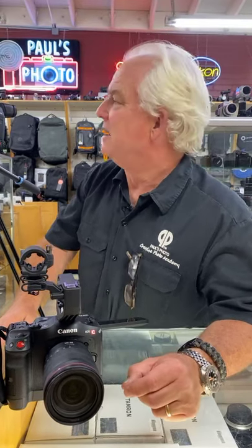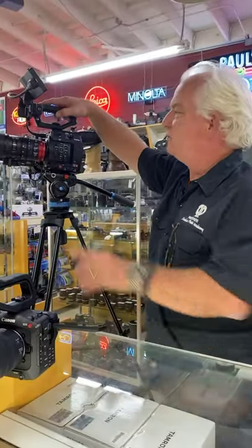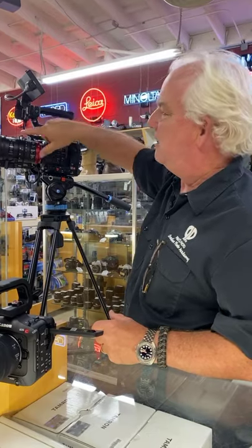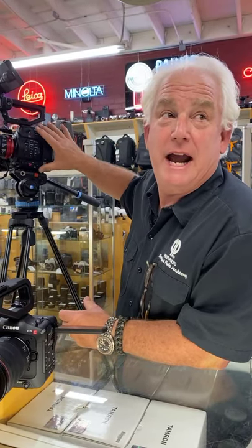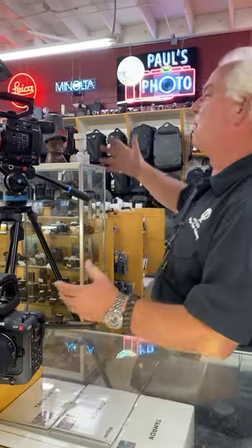Paul's Photo also carries the Sony cinema line as well — we launched that about nine months ago. Here's the big daddy, the C200. This one uses your EF lenses and we have on here the 18 to 80 cinema EF lens — power zoom, all that cool stuff. Now this is a 4K Super 35 camera. Looks more like a real studio cinema camera, so it just depends on what you're doing.